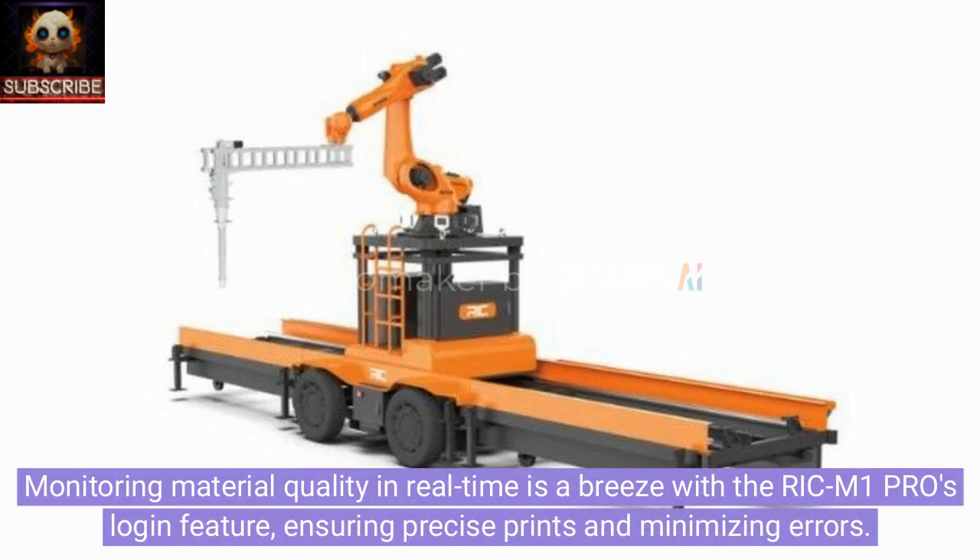Monitoring material quality in real time is a breeze with the Rick M1 Pro's login feature, ensuring precise prints and minimizing errors.